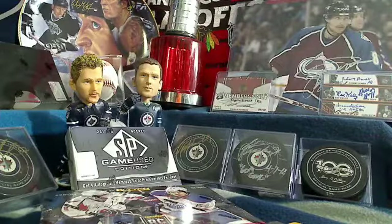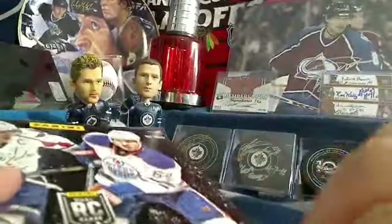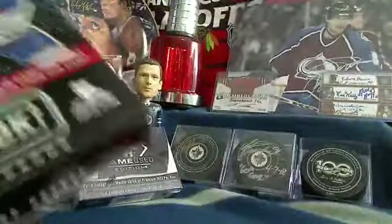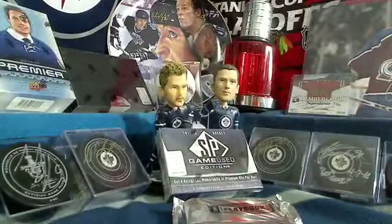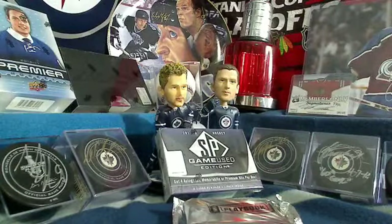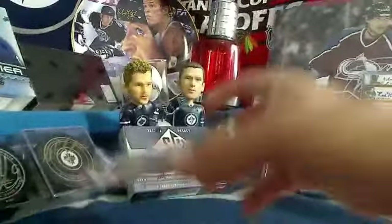Thanks to everyone for participating. Jack got the satellite chance into the next Pack Wars tournament. Going to do it this Saturday and it's going to be a special one because we're giving away a box of black as a prize instead of the regular hobby box. I've got a box of SP Game Used that's going to be going to the former Pack Wars winner, and this week it was For Jensen who won it. So he and his boys are going to enjoy that box of SP Game Used.